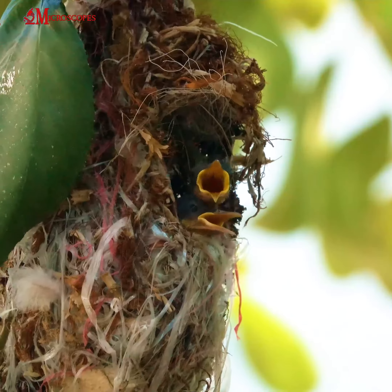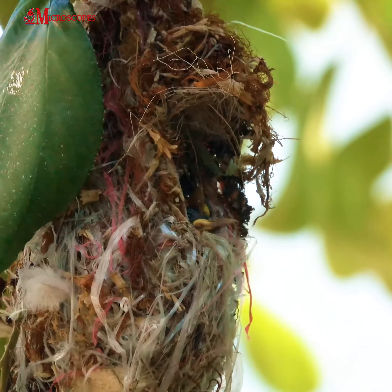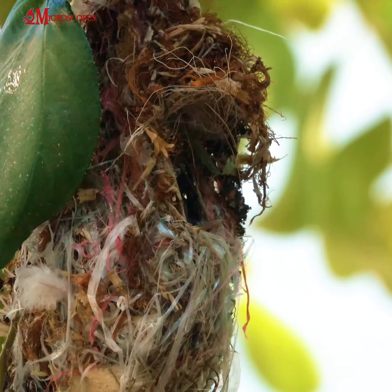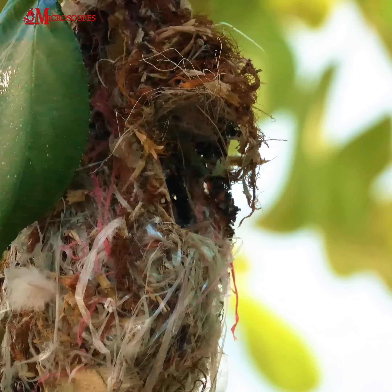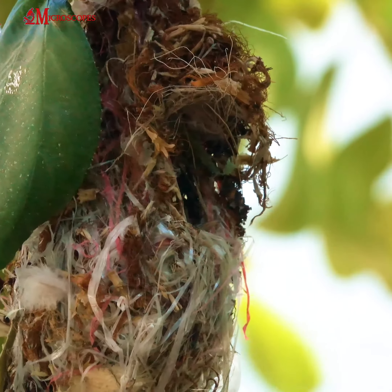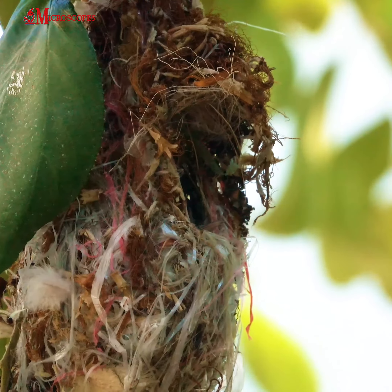In general, olive-backed sunbirds are common and not considered to be at risk of extinction. However, like many bird species, they can be affected by habitat loss and degradation. It is important to protect their natural habitat in order to ensure the long-term survival of these beautiful and important birds.